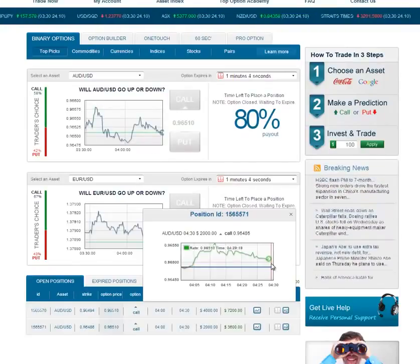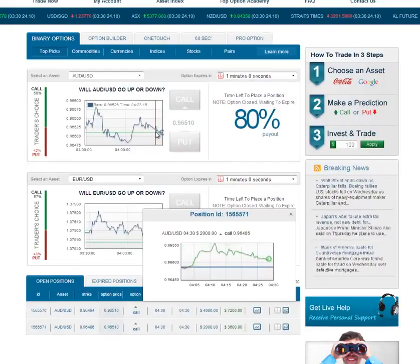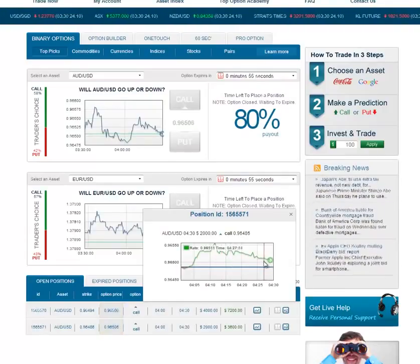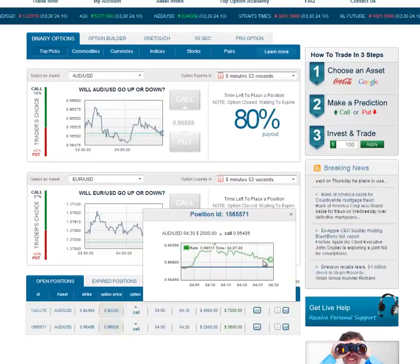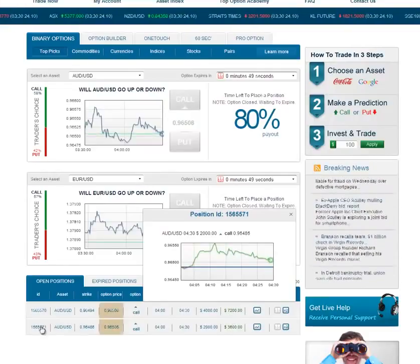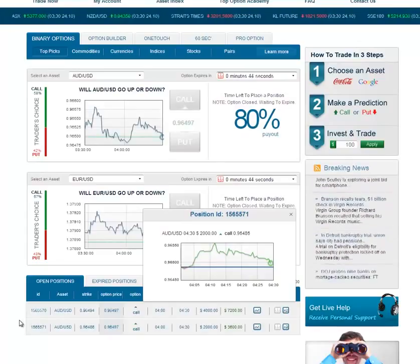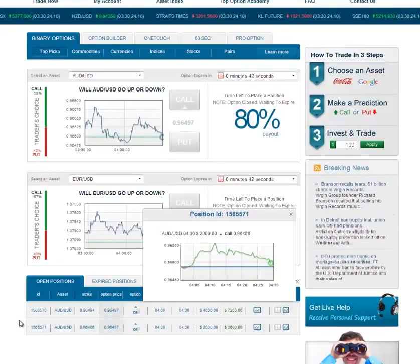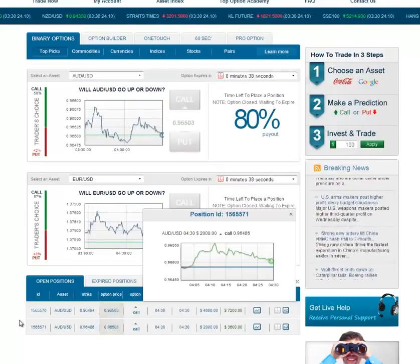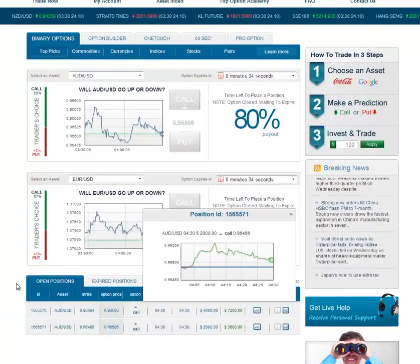We can see that we did end up coming in at the level of support, and now we're actually ending up higher than it was before. So we'll make back our money, and this is good because it shows you that the strategy is not bulletproof, but it will still serve to make you money. It's a good opportunity to take a look at exactly how the options trading systems work, and we're going to finish up here in the next 30-some-odd seconds.